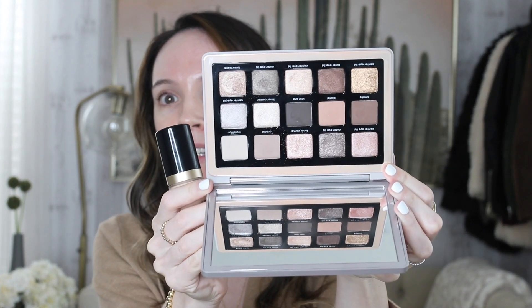Hey everyone, welcome back to my channel. Today's video is going to be a get-ready-with-me tutorial type video. I thought I would share two new things: I wanted to demo the new Natasha Denona Glam Palette, which is amazing, and then also the Too Faced Born This Way Foundation. I'll go over my skincare routine that I used this morning so that you can know what I used.